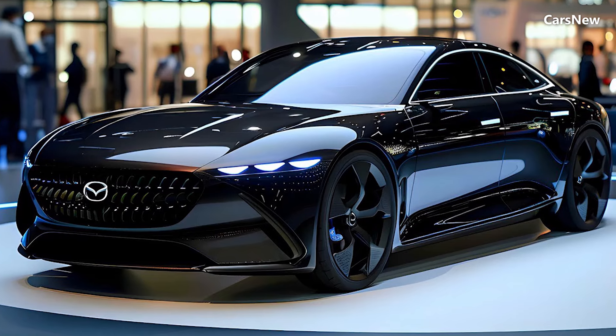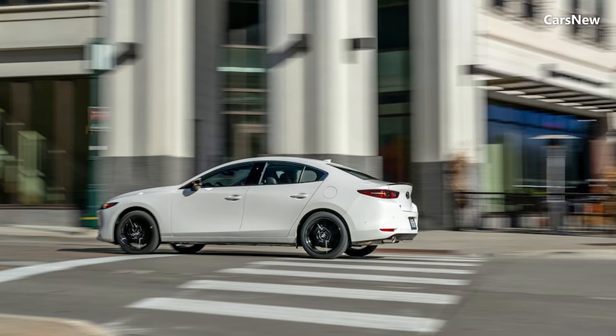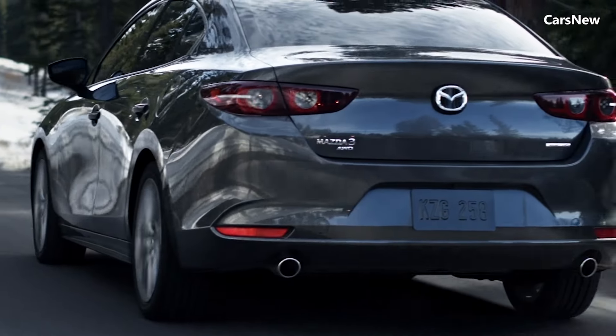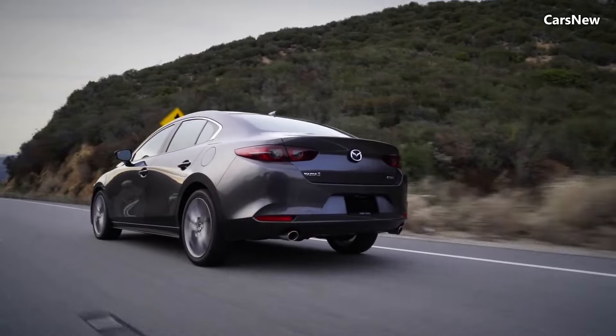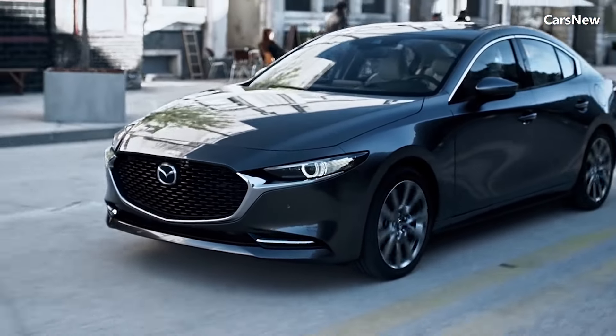Mazda's innovative Skyactiv-X engine, which combines the benefits of gasoline and diesel engines, is also available, offering superior performance and efficiency. The Mazda 3's refined suspension and precise steering provide an engaging and comfortable driving experience.